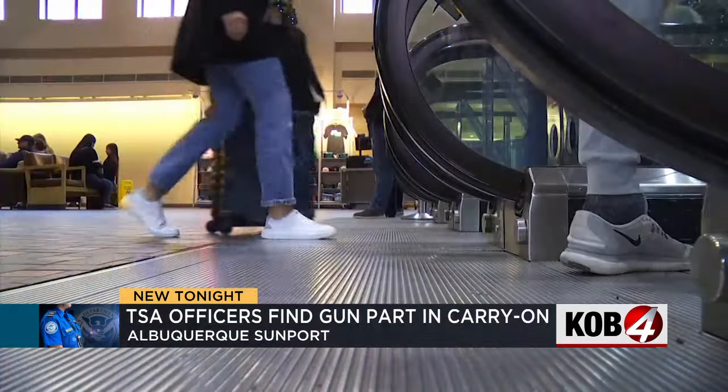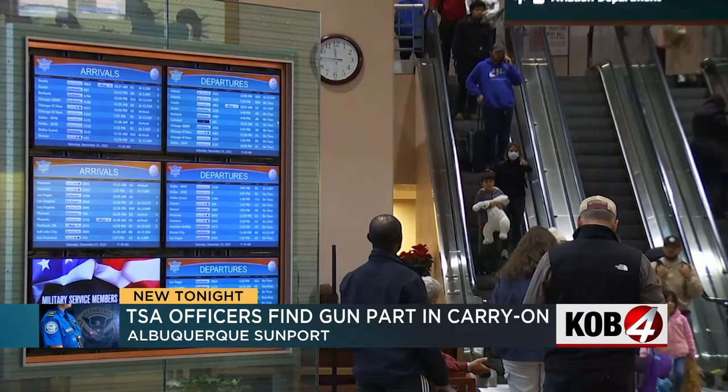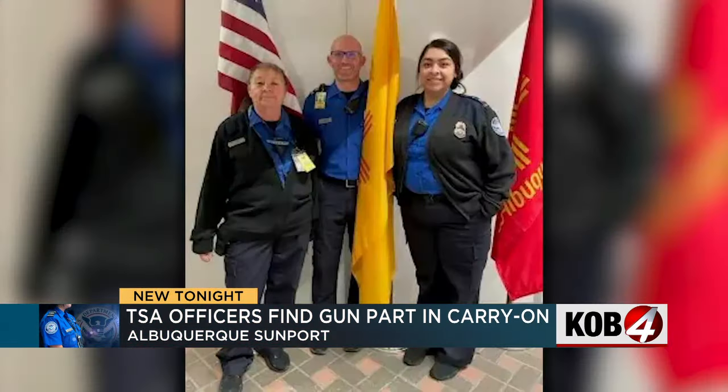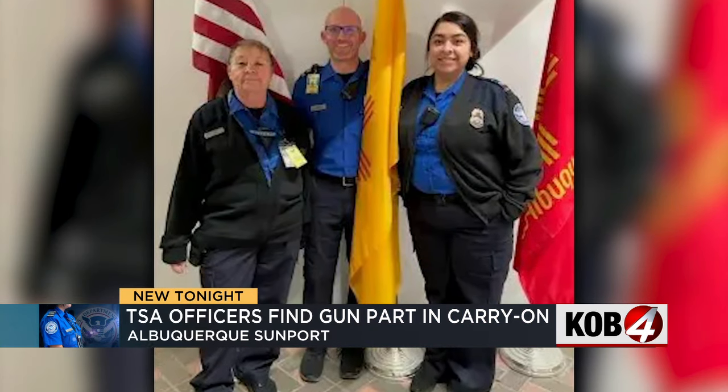The first line of defense are our officers who actually screen every bag that goes through. Patricia Mancha with TSA says these three officers stopped a passenger from bringing a banned item on a flight that was strangely wrapped.